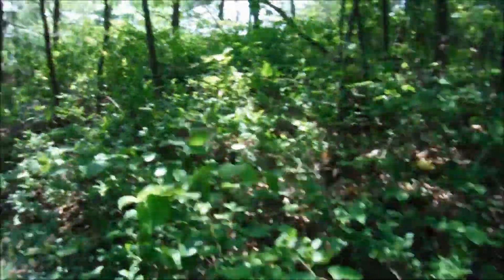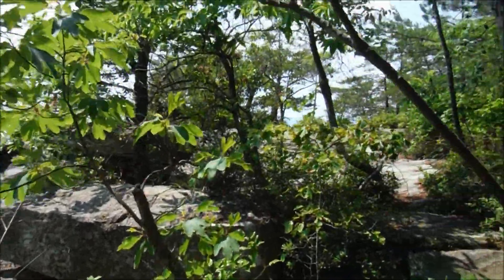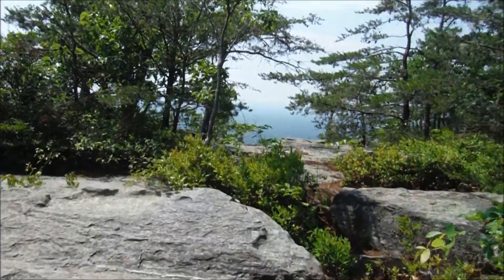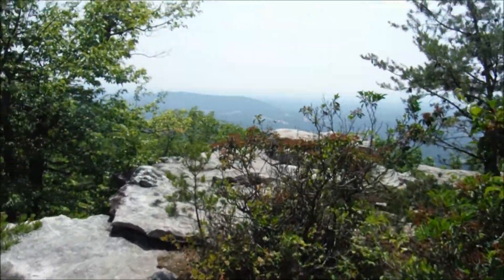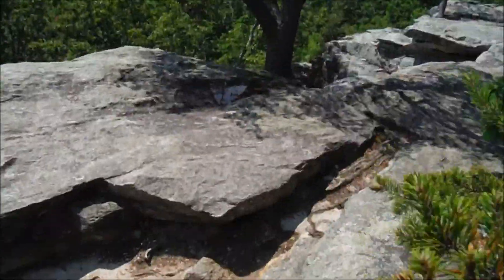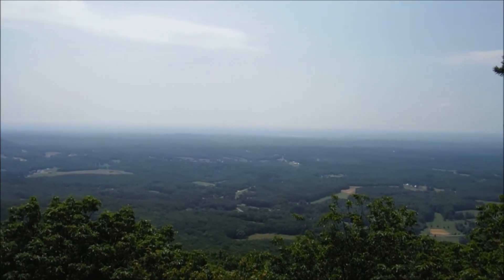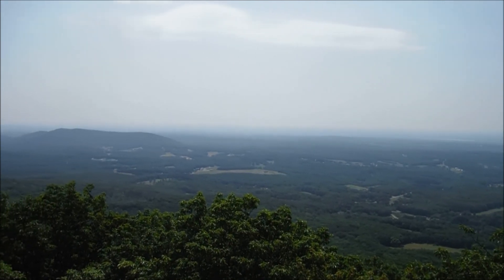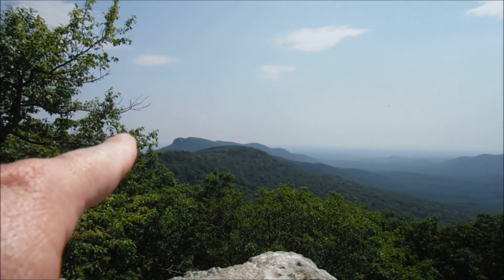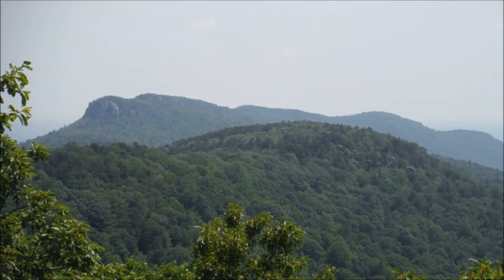Alright guys, I made it to House Rock. Really awesome overlook here, as I mentioned — seen it before on my channel. It never hurts to have another look. This is, in many ways, my favorite spot here at Hanging Rock State Park. It's a really great overlook, and it's not as heavily trafficked as some of the other spots in the park. Quite hazy today, as we've seen at other overlooks. Great view here, looking south into the Piedmont of North Carolina, and a really awesome view back towards the ridge where you find Wolf Rock and, of course, the main Hanging Rock overlook.